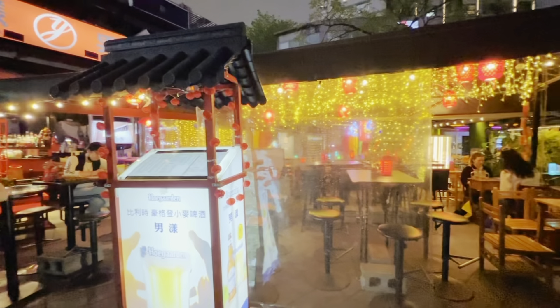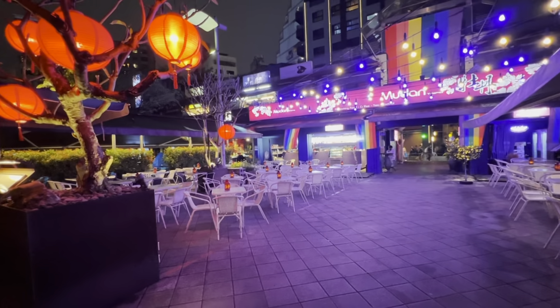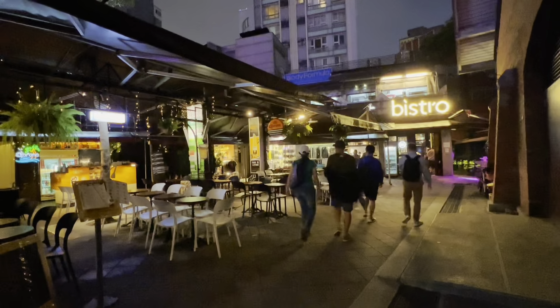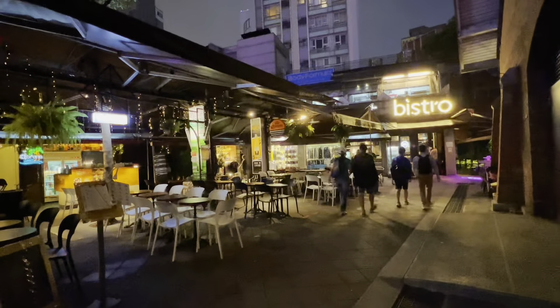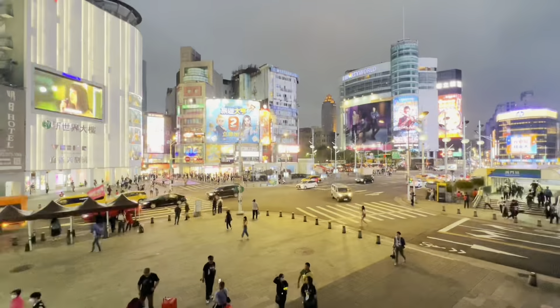This place is also lined up with different bars, so you can do bar hopping here with your friends. The Red House is very easy to access, adjacent to Ximending Night Market and Ximending MRT Station. So when you visit Taiwan, have an hour or two for the Red House.